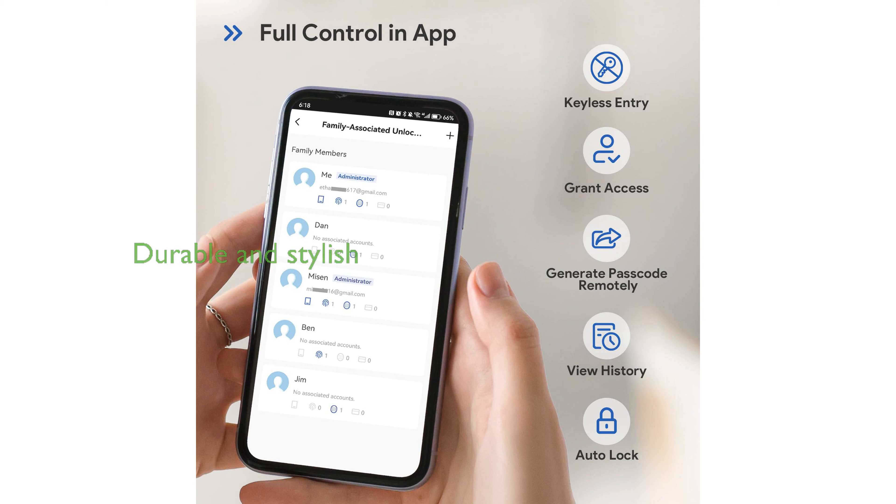The Nice Digi Smart Lock is designed to be both durable and stylish, providing a reliable security solution for your home. Comprehensive customer support, including a money-back guarantee and lifetime service, ensures peace of mind with your purchase.